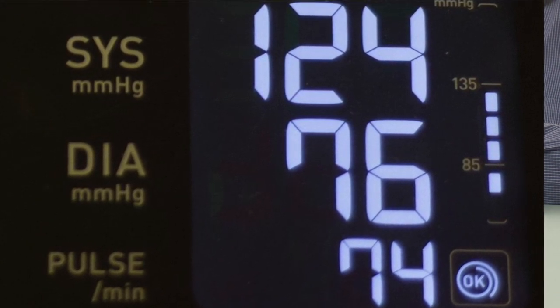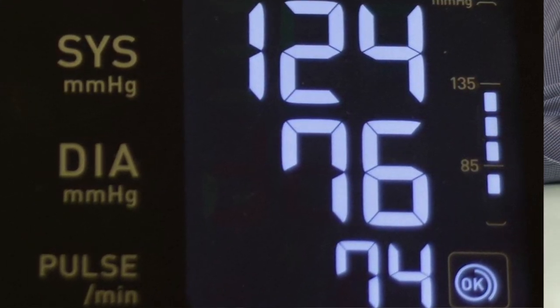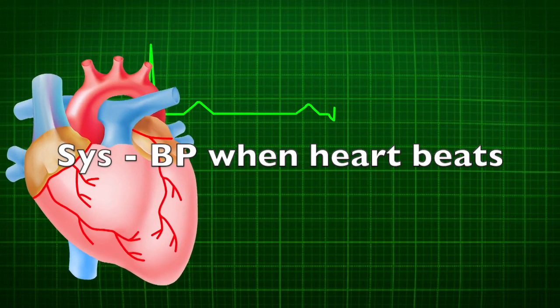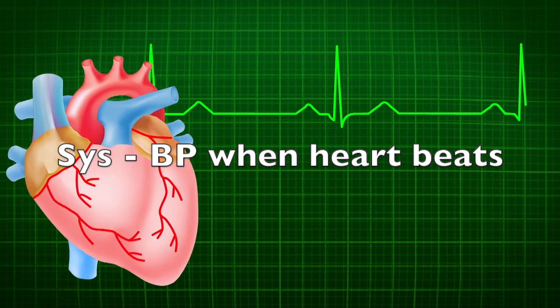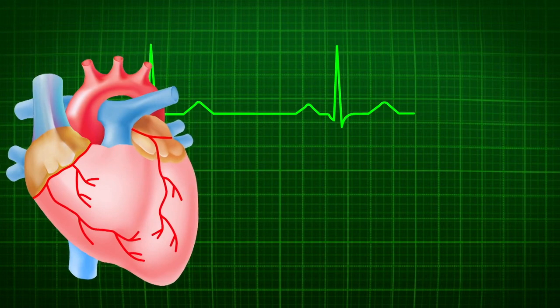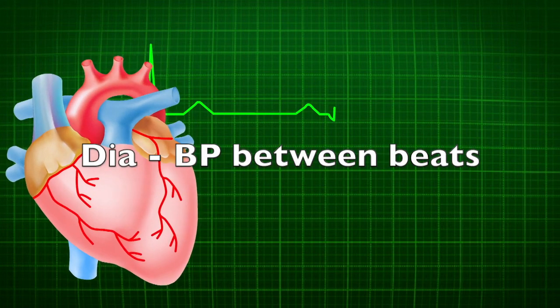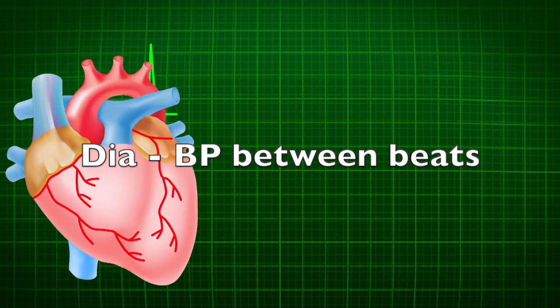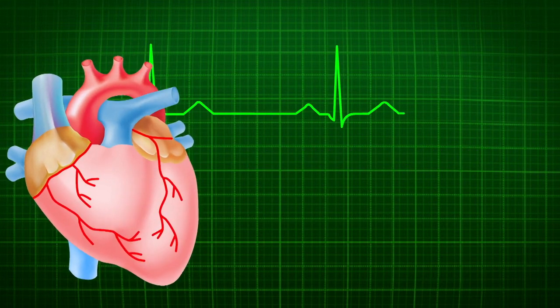A blood pressure monitor usually shows a third number: heart rate. Systolic blood pressure indicates how much pressure your blood is exerting against your artery walls when the heart beats. The diastolic blood pressure indicates how much pressure your blood is exerting against your artery walls while the heart is resting between beats.